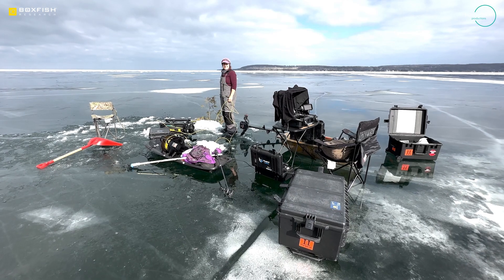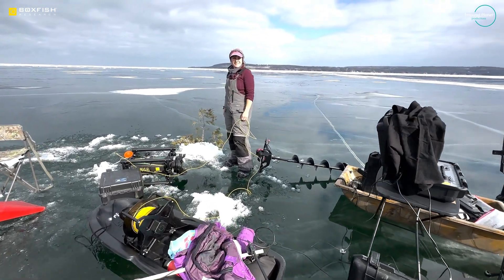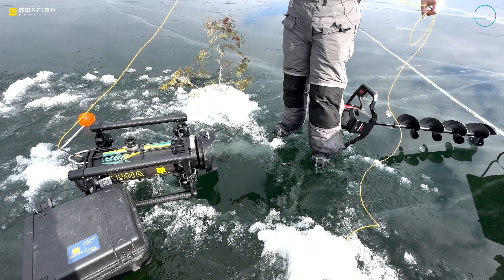The Boxfish Luna has an amazing battery life. When we compare it to something like divers who are limited to say 30 or 40 minutes, with the Luna we can be down for hours. And honestly, we usually run out of energy before the Luna does.